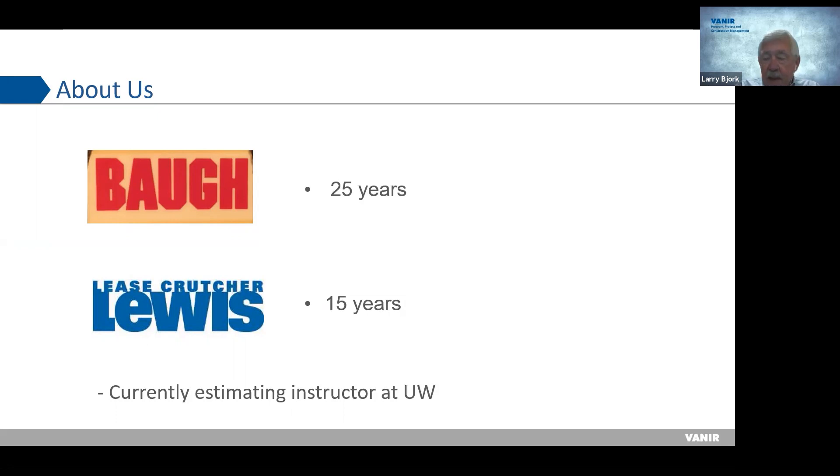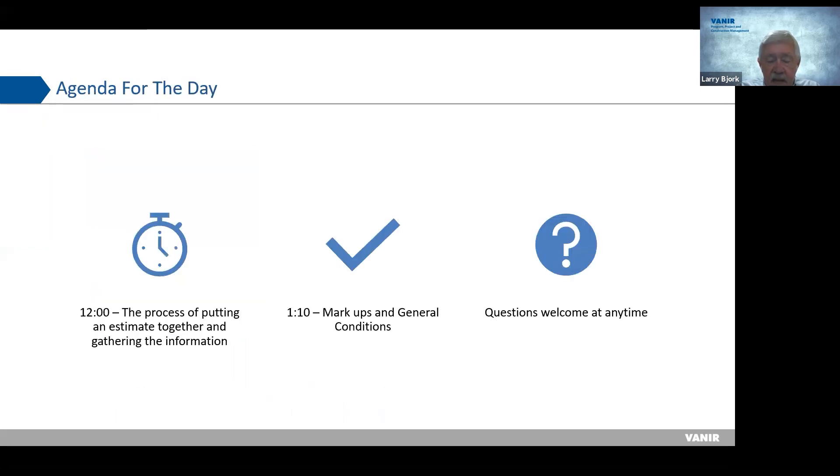I'm really happy to be here and looking forward to our conversation. As Leslie indicated, if you have a question, you can put it in the chat. However, if you're dying to ask something and don't want to wait until the end, I'm happy to take questions at any time. From now until about one o'clock, I want to talk about the process of putting an estimate together, and then around one o'clock we'll get into markups and general conditions — both very important to the total project estimate.